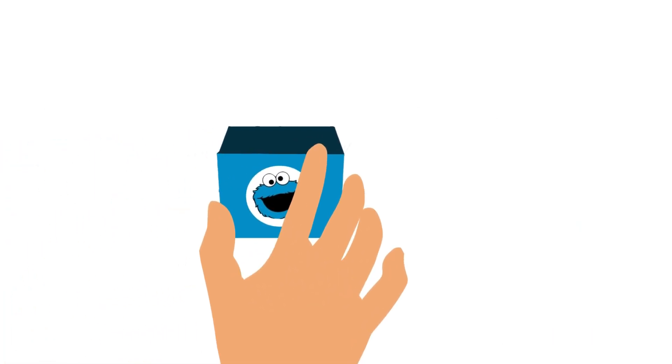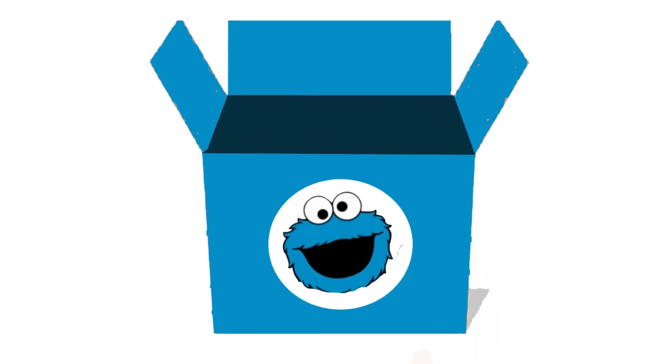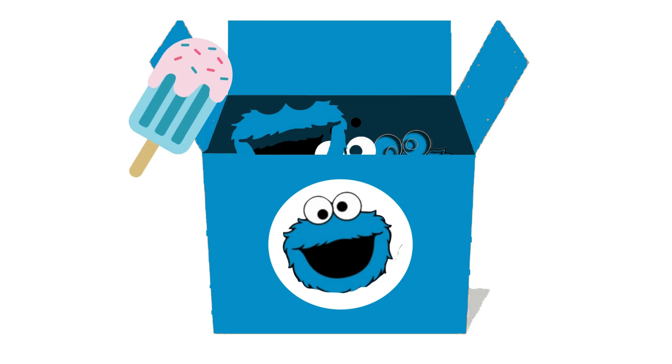Get ready to dive into the deliciously blue world of Cookie Monster with the Cookie Monster Surprise Box! Look at all the amazing things nestled inside this box! A tantalizing blue popsicle, just like Cookie Monster's fur!